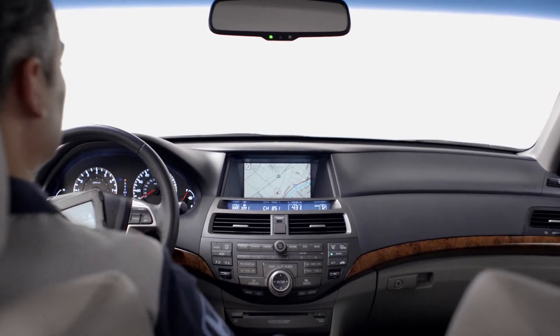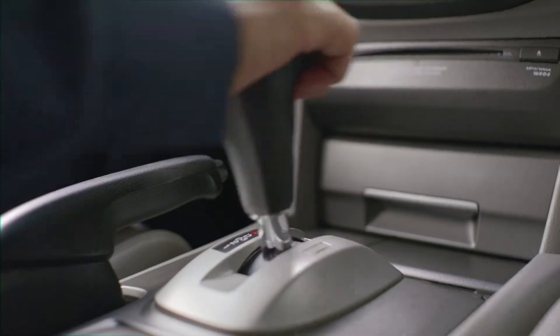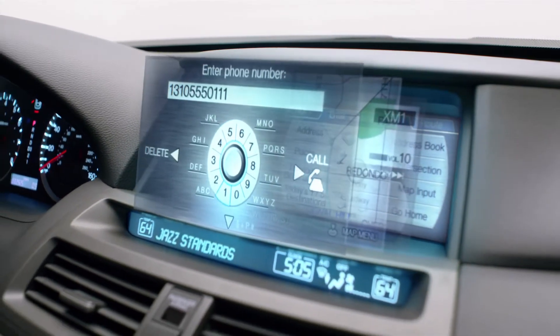If everything meets our criteria, it's time to push and pull buttons, knobs and handles. Audio and navigation systems and Bluetooth hands-free link are tested too.